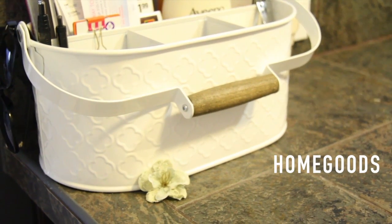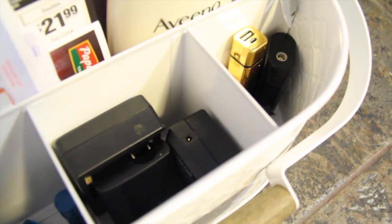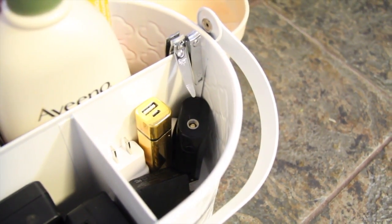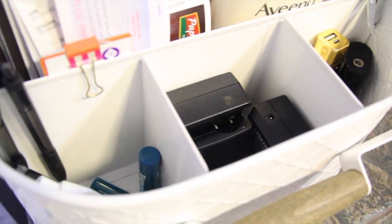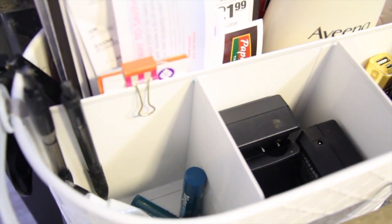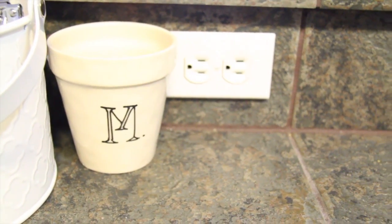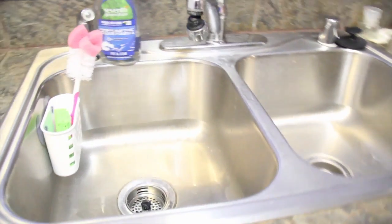Next we have this white basket where we put things so they don't clutter up the counter space. It has some chargers, USB cords, coupons, and takeout menus all in there. The next one is an empty flower pot that I like to put our loose change in.